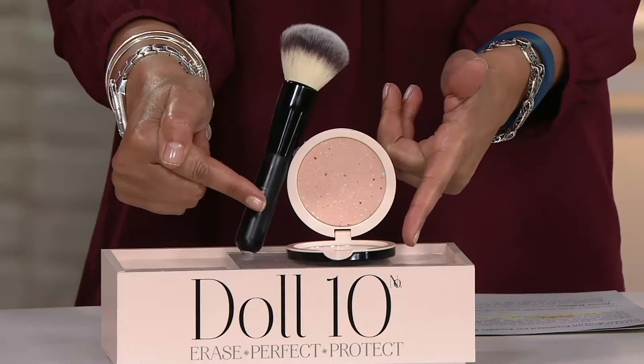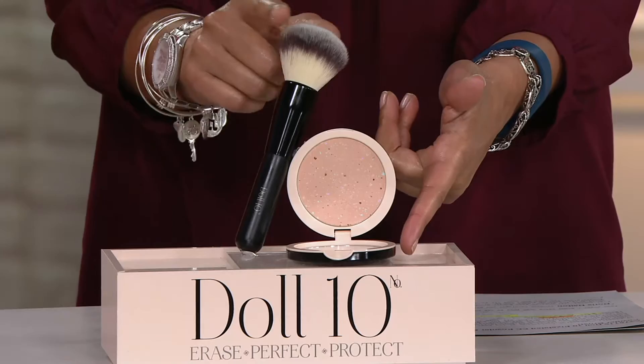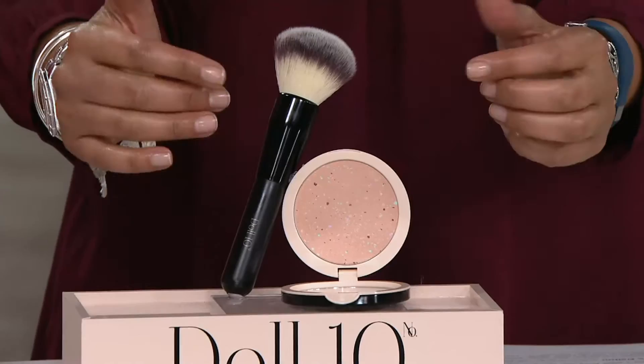It's the CC powder and the brush. The brush alone is $34. Do you see the event price that goes away at the end of January? It's $29.76. So for over $4 less than what you pay for the brush alone, you're actually getting the opportunity to try this brand new face powder.